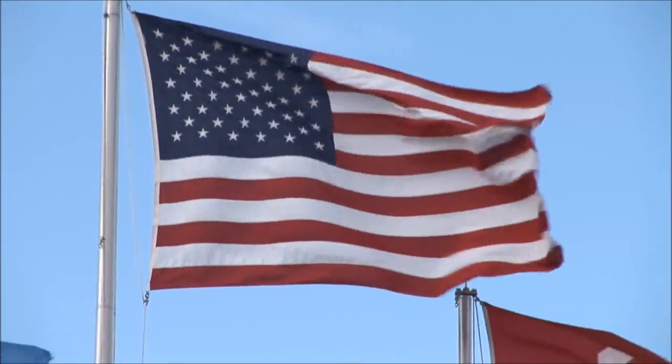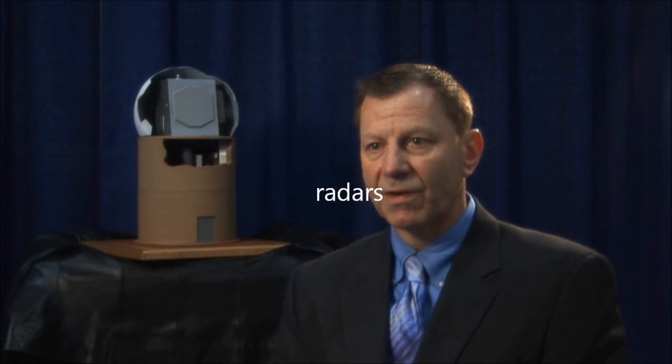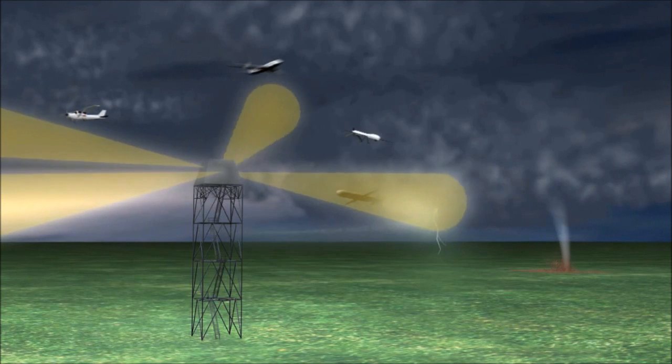We're ready to move now into the next generation. For us to be ready, we have to look at the newer technologies. And obviously the active solid state modules, the active solid state arrays and radars that we're looking at are the future for us. We need to replace the three, four, five, six different types of radars we have out there with one type of radar that does everything.